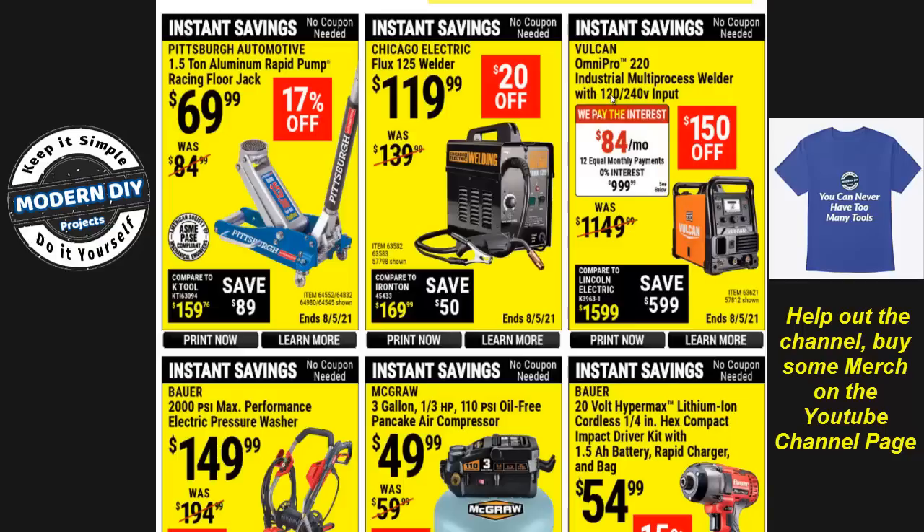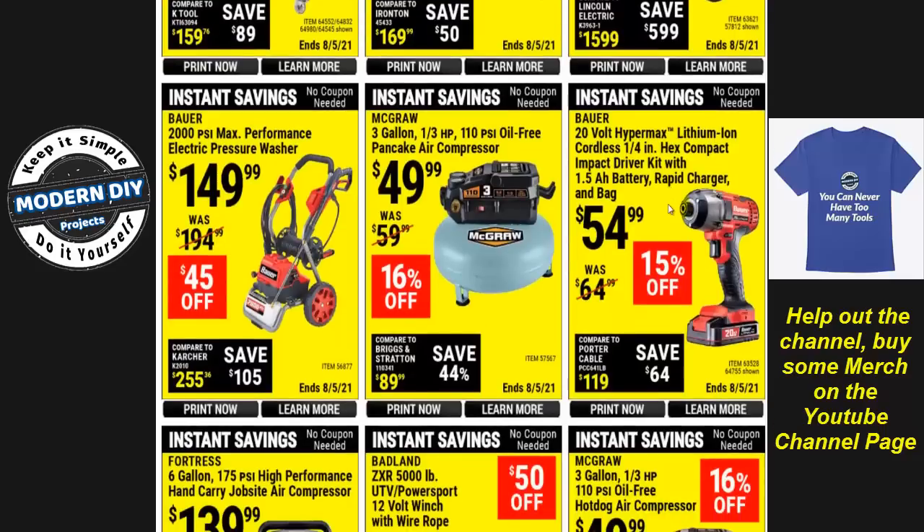Here we have the Vulcan Omnipro 220 industrial multi-process welder, normally $1,149, right now $999 — $150 off. If the Chicago Electric is not good enough and you want a better welder, the Vulcan is worth considering. The Bauer 2,000 PSI max pressure washer is $149, down from $194, which I've always thought is way overpriced. I recently reviewed a PowerWorks pressure washer which is essentially the same product but at a better price and with a longer warranty — check out that video instead.